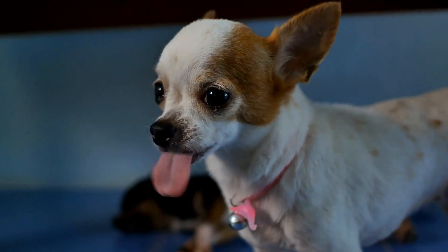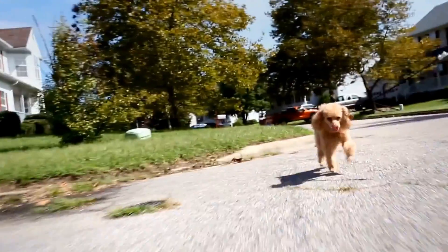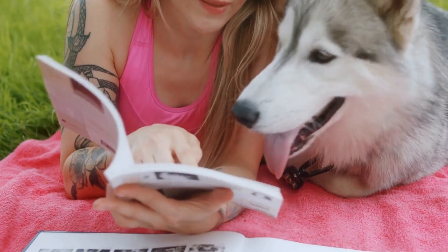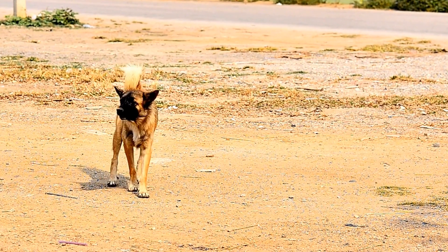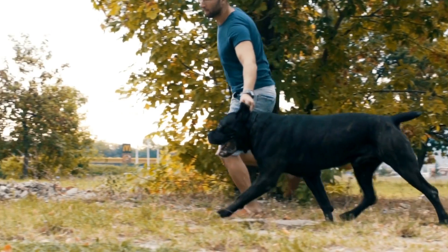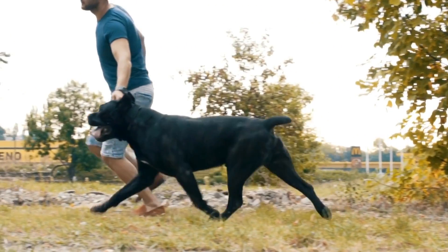6. Consider your budget. While it's important to provide the best food for your dog, it's also essential to consider your budget. Dog food can range from budget-friendly options to premium brands. Determine your budget range and find a balance between quality and affordability. Keep in mind that investing in high-quality food can lead to fewer health issues down the road, potentially saving you money on veterinary bills.